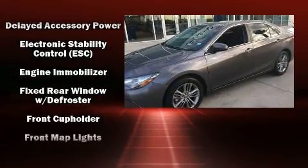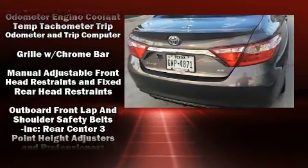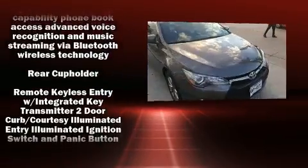Premium sound drives six speakers, providing you and your passengers a sensational audio experience. In the event of a rollover collision, side curtain airbags provide additional protection for outboard-seated passengers.